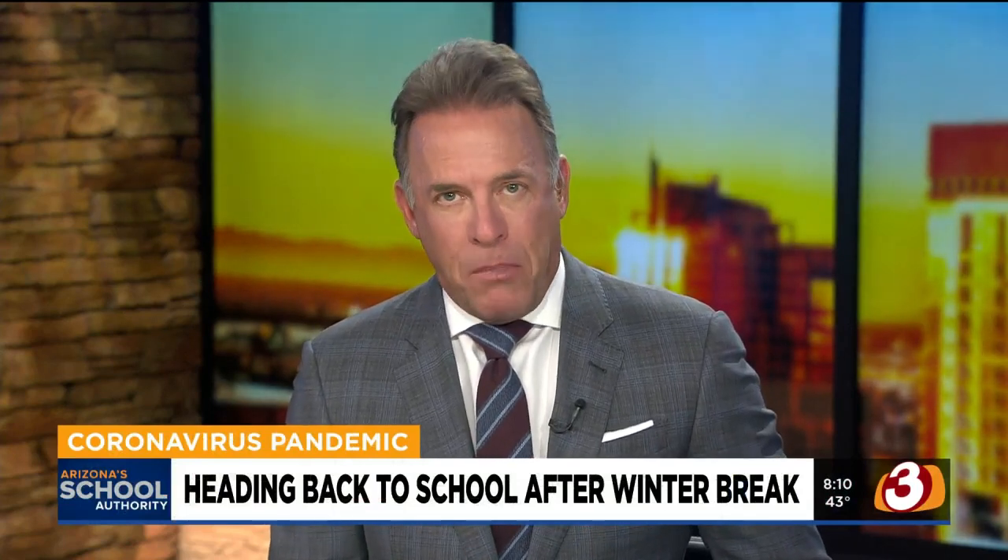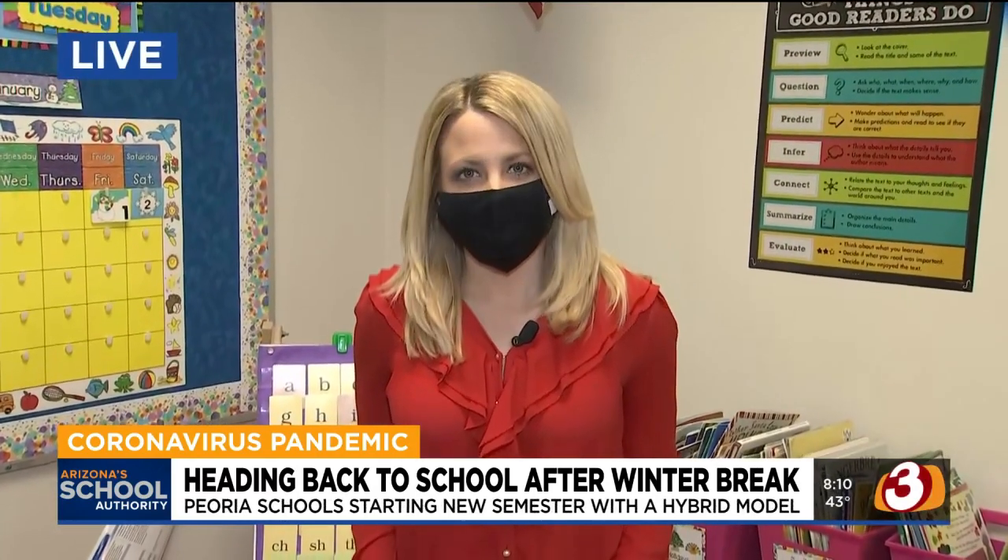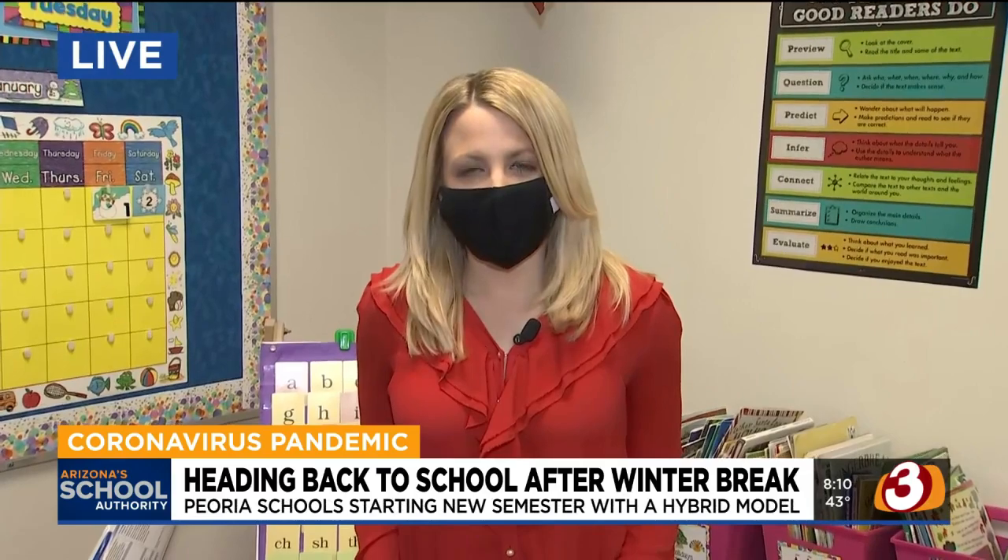So in the West Valley, the Peoria Unified School District is beginning its second semester in a hybrid model, so the school is open for in-person learning, but online is still an option. Kylie is joining us live with more on how the school is getting ready for its first day back. Good morning.